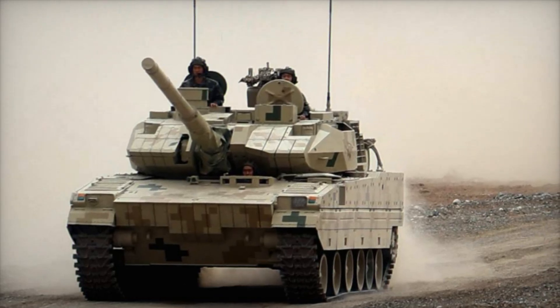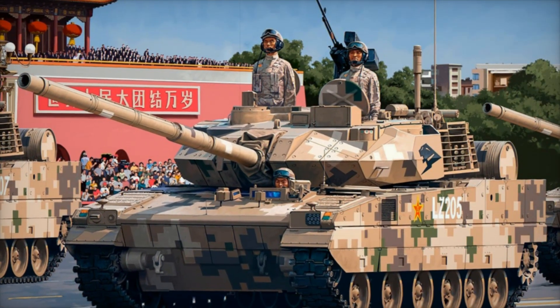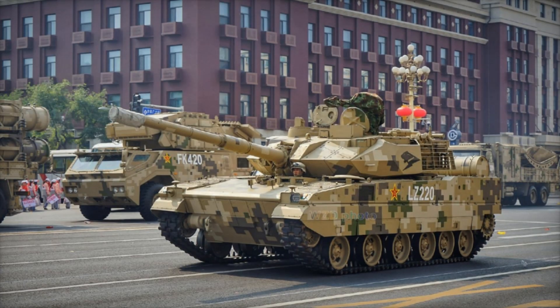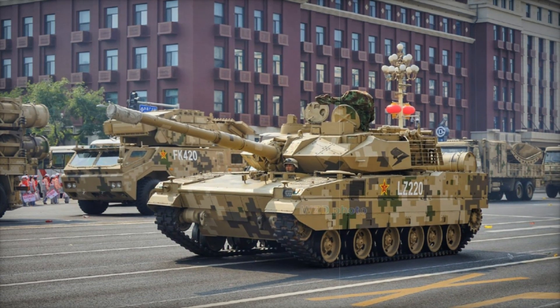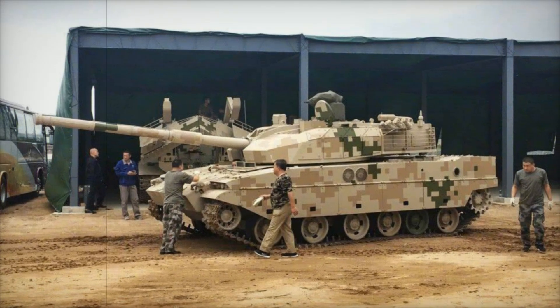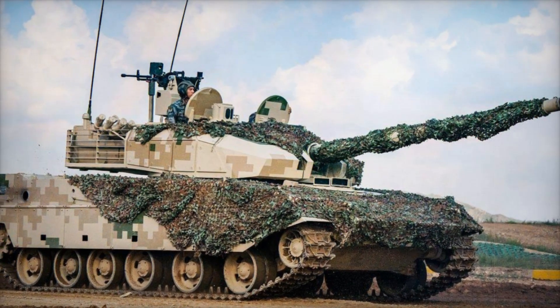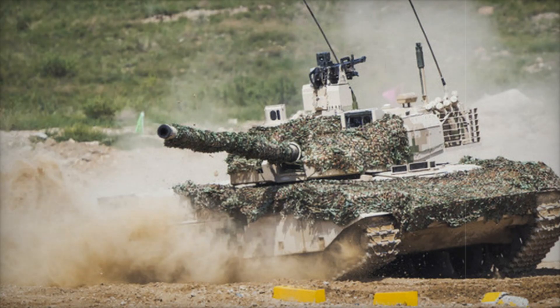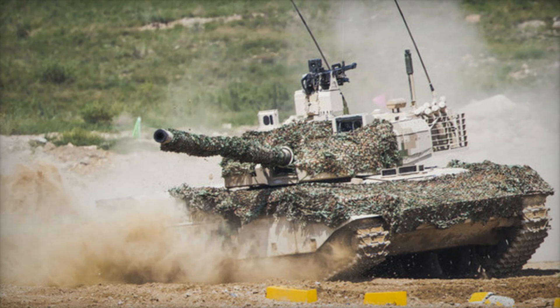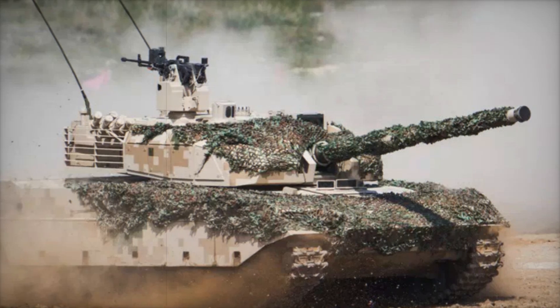As technology advances, the VT-5 stands out as a prime example of innovation in tank design. Norinco has crafted a tank that doesn't just fill a role but reshapes it — with cutting-edge technology, adaptable protection, and a powerful engine. The VT-5 slash Type 15 is a glimpse into the future of armored warfare, setting the stage for a new battlefield strategy where speed, intelligence, and precision matter as much as, if not more than, sheer firepower. From its adaptable armor to its powerful 105mm gun, the VT-5 is rewriting the rules of armored warfare.